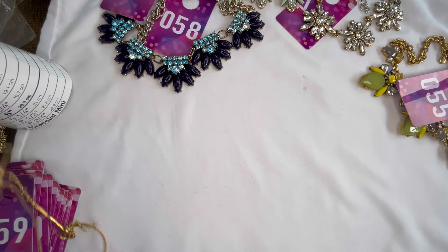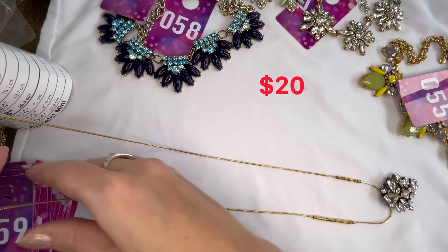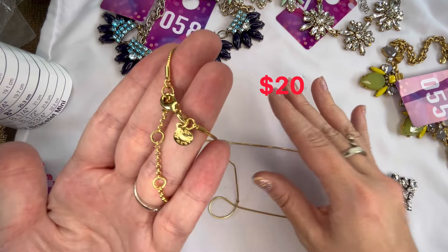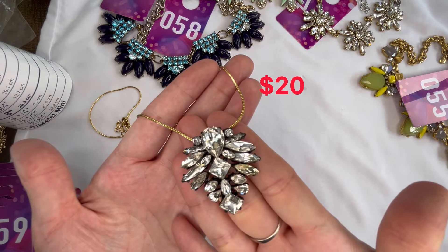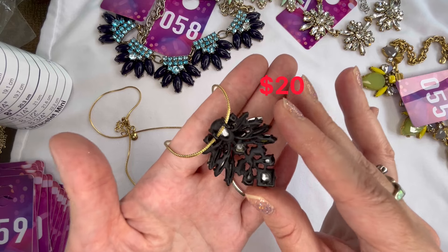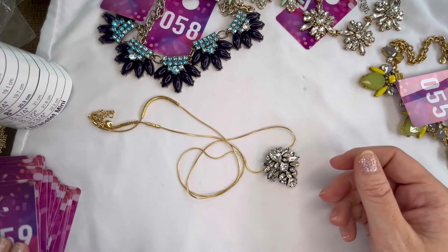Number fifty-nine is more of a simple one — a long silky gold tone cord with beads that slide around, lobster clasp with J. Crew mark, in really new condition. It hangs down into a gorgeous pendant with clear rhinestones and the back is like a black plastic over the metal. A really interesting, beautiful piece — that will be number fifty-nine.